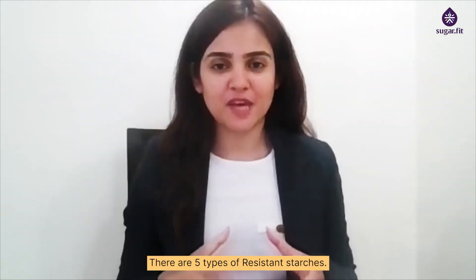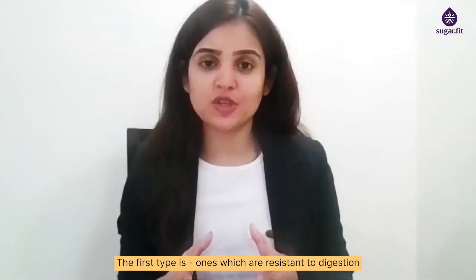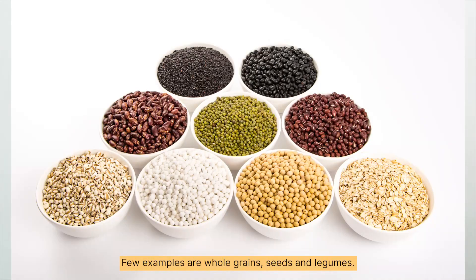There are five types of resistant starches. The first type is ones which are resistant to digestion because they are enclosed within a cell wall. Few examples are whole grains, seeds and legumes.